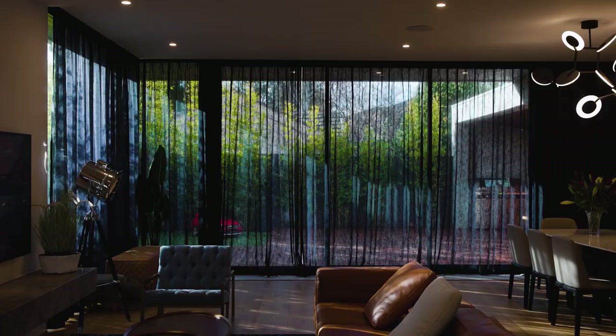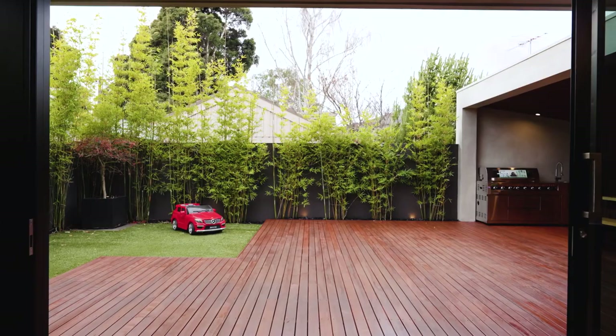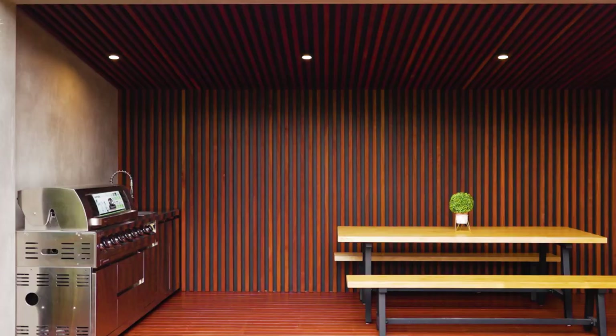Massive stacking doors reveal a sweep of decking in a carefree garden before a superb undercover entertainment deck with barbecue kitchen including a bar fridge.